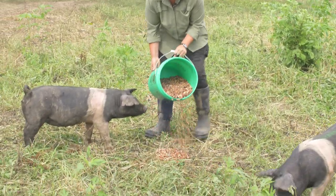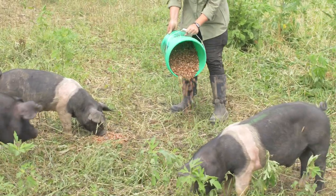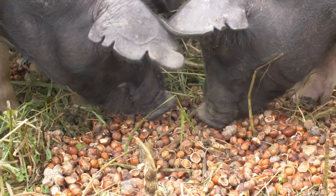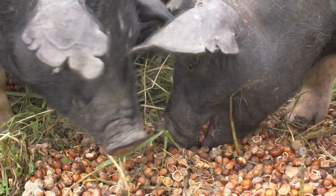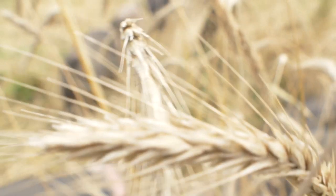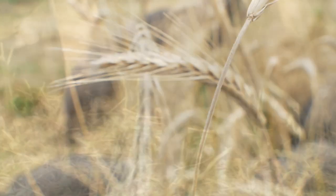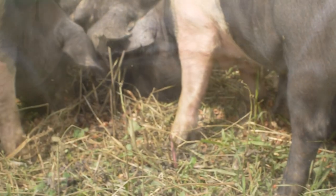In this context with the land that we have available, that means working on thinning out the woods so in the future they're going to be available for silvopasture, and then in the meantime planting really diverse pastures for the pigs to forage through, and also providing them with ample shade and as much food as they want to eat.